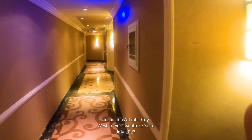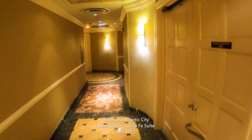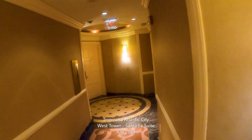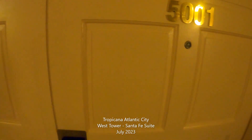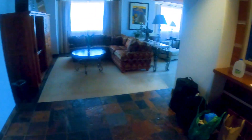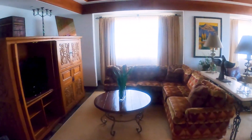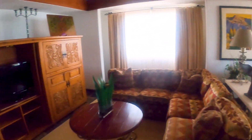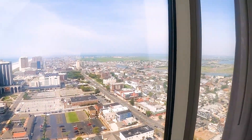This is the Tropicana Atlantic City and we got the Santa Fe suite penthouse suite up on the 50th floor. Starting out you have a living room with TV, couch, kind of a southwestern theme — you see the cactuses — and a view of the bay from the window.